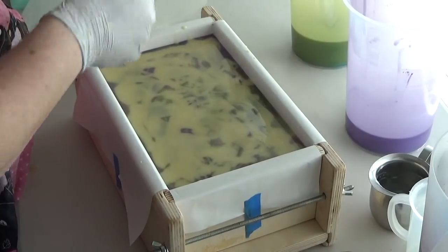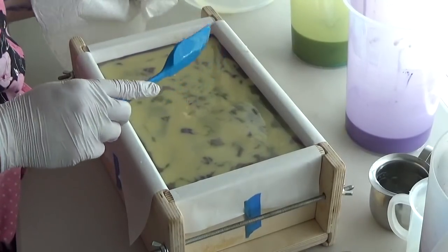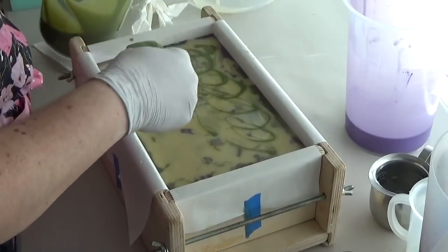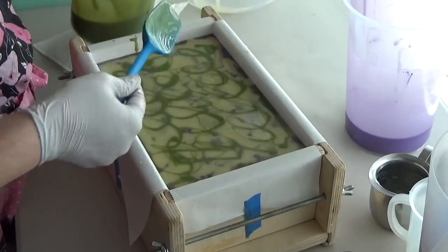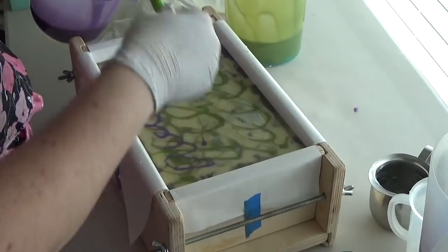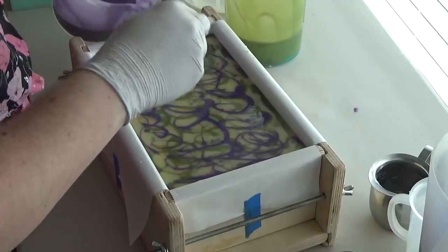I don't mind when they get thick — sometimes you want them thick — but when you're having to use a butter knife to cut them out of the bowl, that's not exactly what you want. I'm making a mess all over my pretty new mold, but I guess it's inevitable. I'm going to get soap on the soap mold.